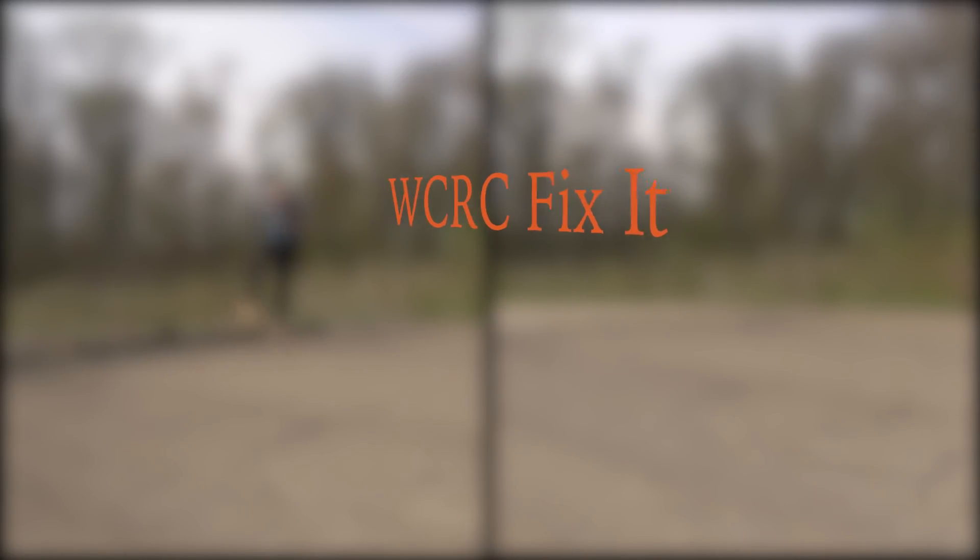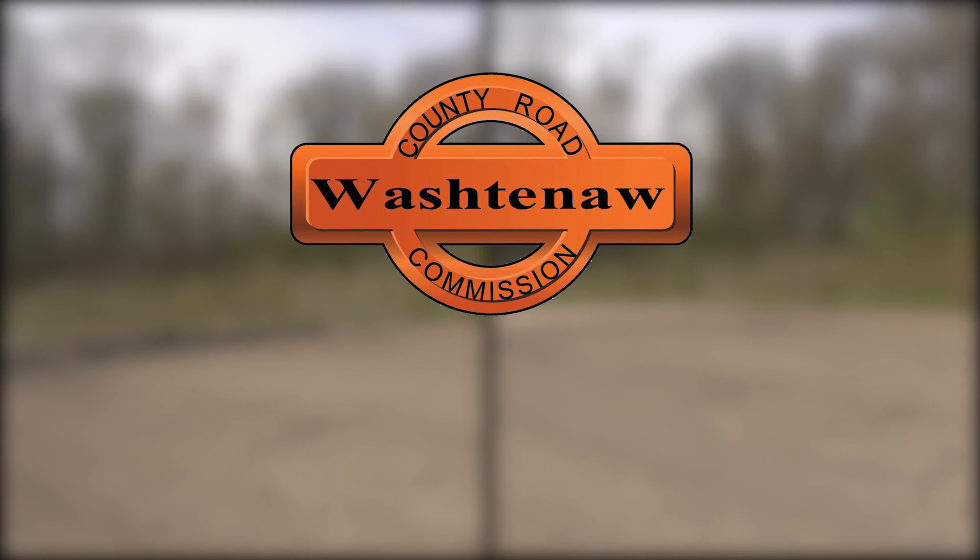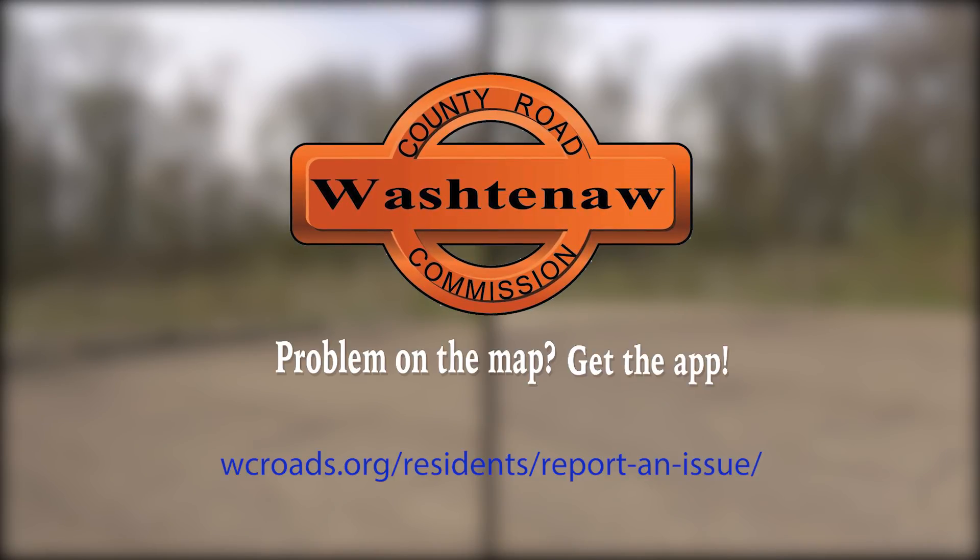All you need to do is download the WCRC Fix-It app for Android or iPhone, or visit the WCRC website listed below. Problem on the map? Get the app.